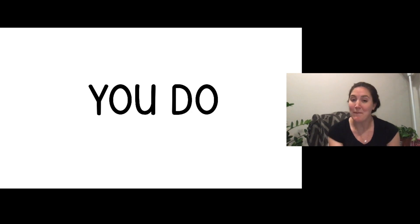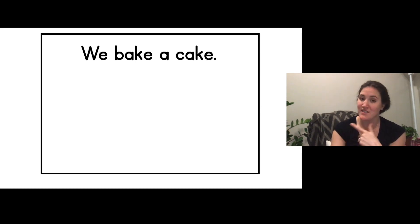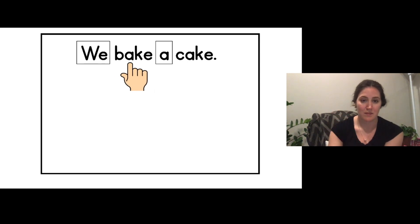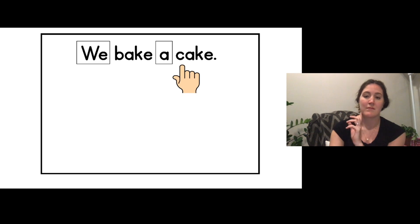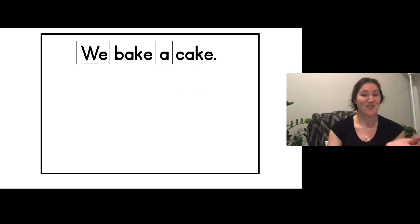Now I'm going to have you tap out and read the sentences by yourself. I'll point, you tap and read. You're going to read the sentence all by yourself and draw a picture to match. First I'll tell you the sight words: this is the sight word 'we,' this is the sight word 'a.' The other two words you'll have to tap out by yourself. Both of the other words end in an E, so you'll have to make the long vowel sound. Make sure you say 'a' when you're reading. Get started reading — I'll point. One more time. One more time. Great job reading! Draw a picture to match.